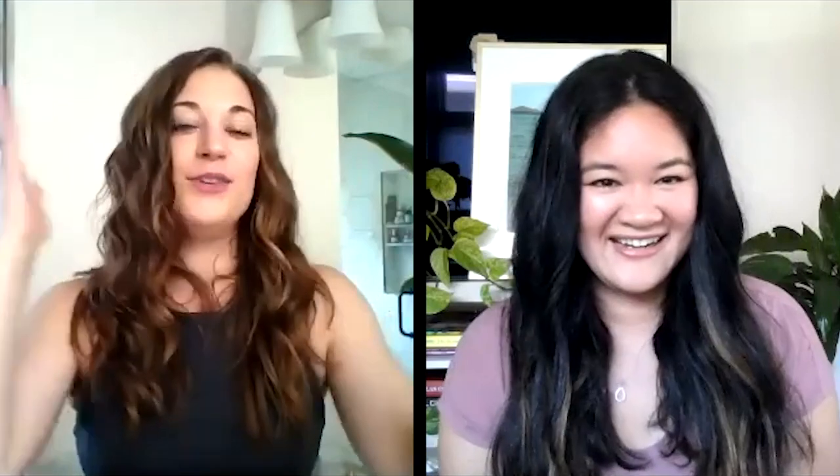Biossance is known for squalane, which is derived from sugarcane and used in every single product. Derived squalane is lightweight and quickly gives skin the moisture it needs. The other unique aspect here is hemisqualane - another ingredient we make that is even lighter than squalane itself. It gives this cleanser the ability to melt off all dirt, debris, and makeup with a clean rinsed feeling, and not that 'my skin is tight and calling out for help' feeling.